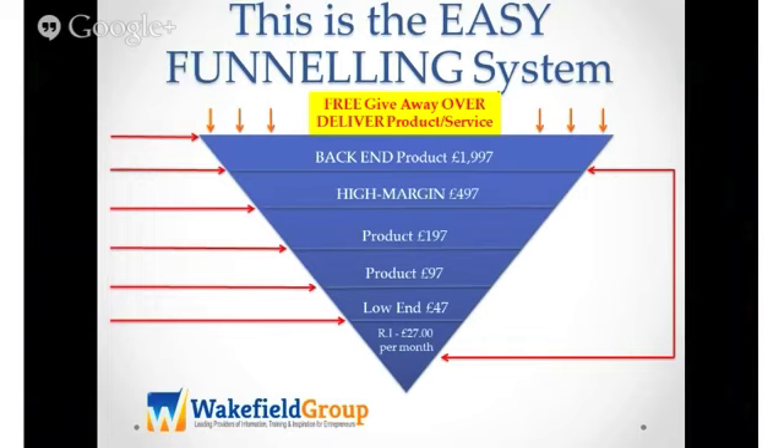I'll tell you why I do that. Because if you give away a free product that isn't over delivering and it's not great, even if you then offer a low-end product at £47 — if you haven't over delivered on your first giveaway product, you aren't even going to sell somebody your £47 product. If you're giving away something for free which is rubbish, you're going to struggle to upsell them to anything. So you're not going to make money.